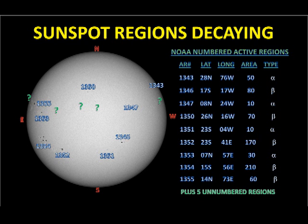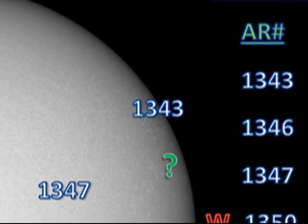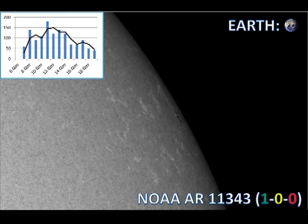Now let's focus in on more recent activity. At the moment we have nine officially numbered regions on the disk, but I counted at least five more as yet unnumbered regions, so the Sun is getting very busy at the moment. We'll start with region 1343 in the northwest. This region is about to go over the west limb, so it will not be affecting us very much anymore, although in the last 48 hours it did produce one C flare. I'm rather suspicious of the sunspot area numbers — as the region came over the east limb it started to grow, its area peaked towards Sun center, and then it started to decay away again. This is the classic signature of foreshortening, and I think it's not properly being taken into account when producing these numbers.